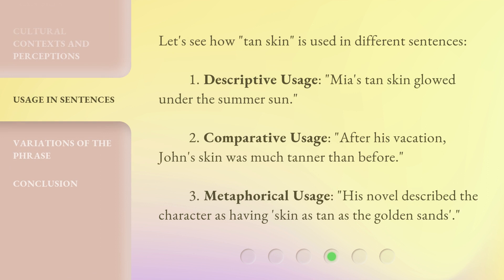Let's see how 'tan skin' is used in different sentences. First, descriptive usage: 'Mia's tan skin glowed under the summer sun.' Second, comparative usage: 'After his vacation, John's skin was much tanner than before.' Third, metaphorical usage: 'His novel described the character as having skin as tan as the golden sands.'